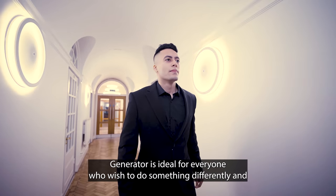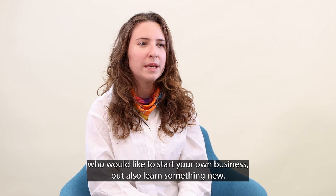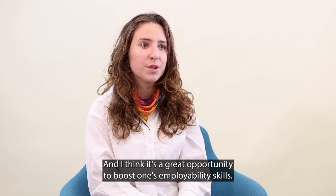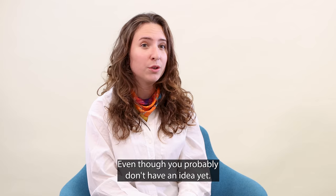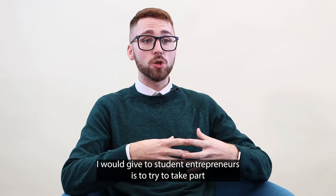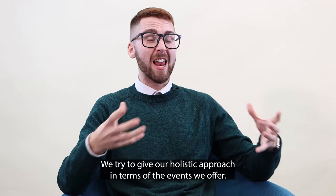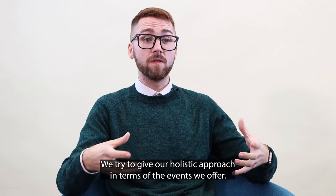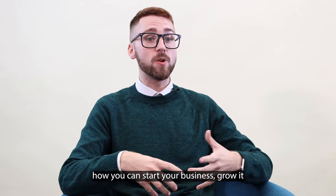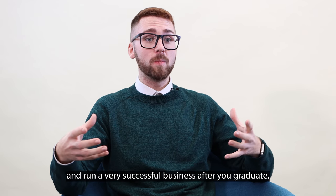Generator is ideal for everyone who wishes to do something differently and who would like to start their own business but also learn something new. It's a great opportunity to boost one's employability skills, even if you don't have an idea yet. The biggest piece of advice I would give is to take part in as many different programmes with us as possible. By participating in as many programmes as possible, you can really learn how to start your business, grow it, and run a very successful business after you graduate.